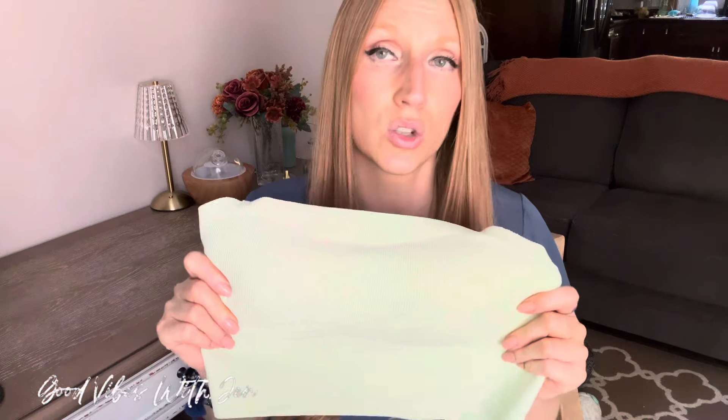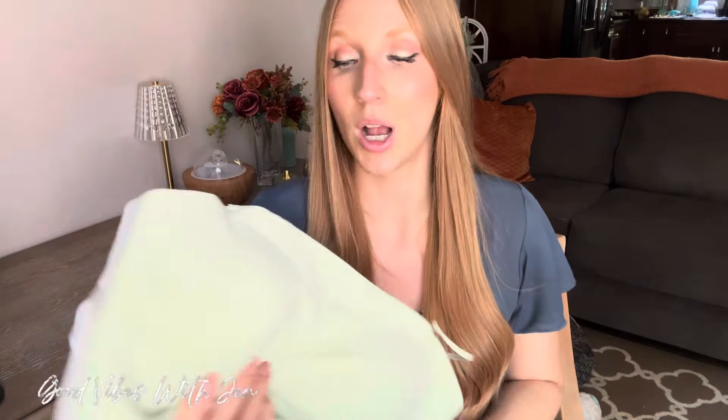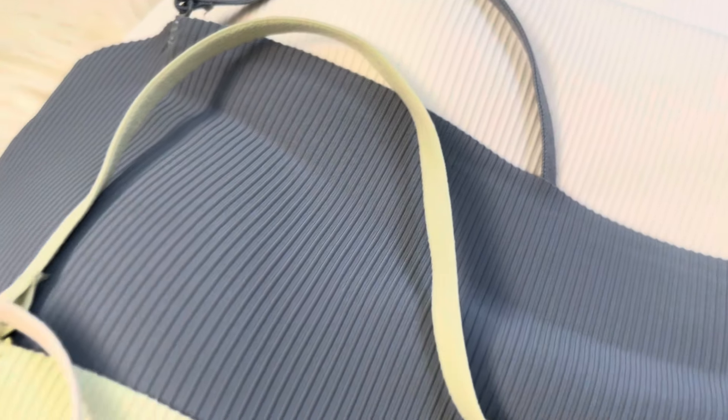I've talked about them many times on the channel over the years, and now is the time — these are under ten dollars Canadian. For a piece you're going to wear over and over that holds its quality — I've had mine for over two years and they wash and wear so well — the comfort is amazing. It's wireless, no digging, no pinching, so much versatility, and so affordable.